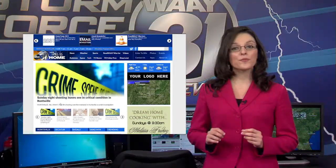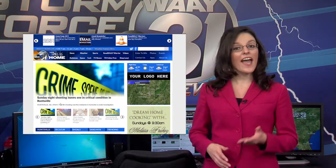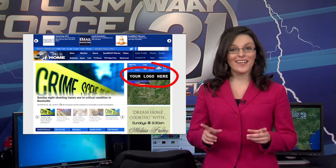We've redesigned our website and this creates a great opportunity for your business. Front and center is weather. This space is the most prominent location on our website and your logo can be included right here.